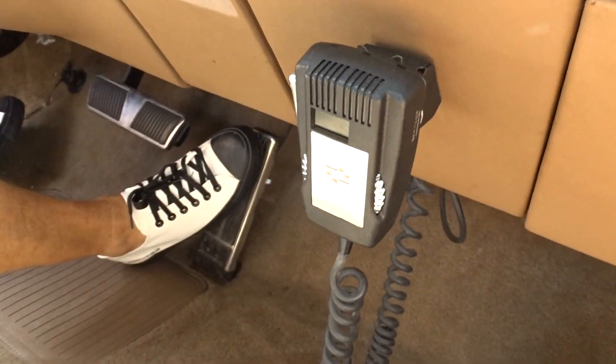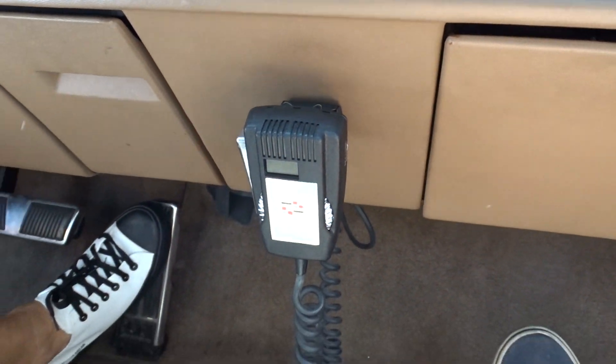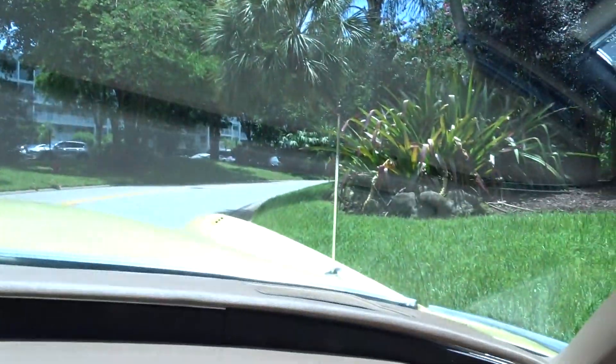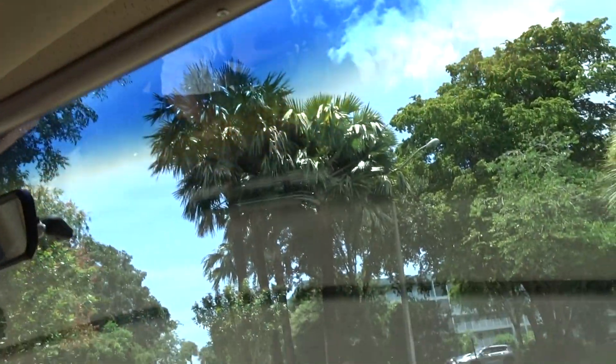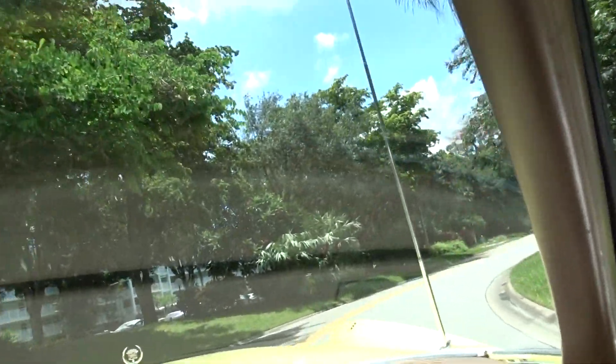It's like a CB radio thing they had back in the day. Radio works, AC works, antenna goes up and down. Everything appears to work fine in this car. It's nice inside, it's a comfortable drive. It's beautiful.